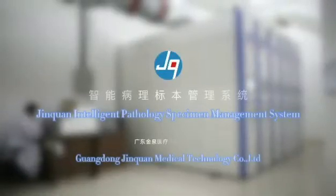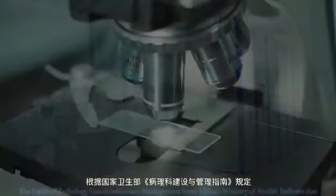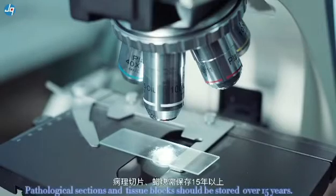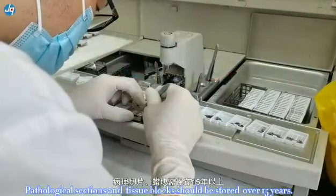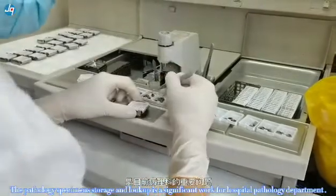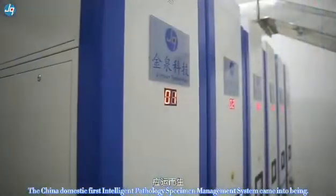Jinkorn Intelligent Pathology Specimen Management System, granted by Jinkorn Medical Technology Co. Ltd. The Guide of Pathology Construction and Management from China's Ministry of Health indicates that pathological sections and tissue blocks should be stored over 15 years. The pathology specimens storage and look-up is significant work for Hospital Pathology Departments. China's first intelligent pathology specimen management system was created to address this need.